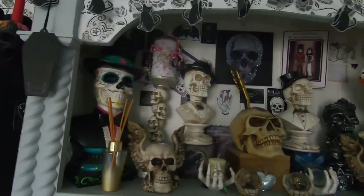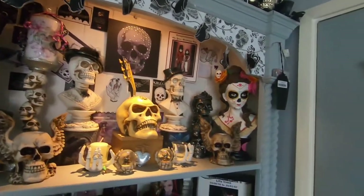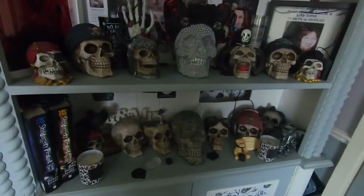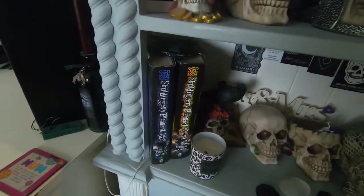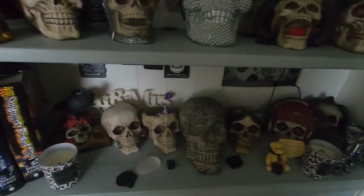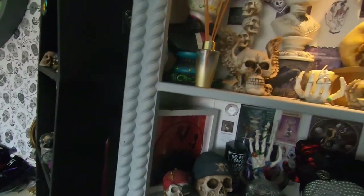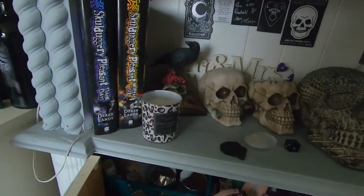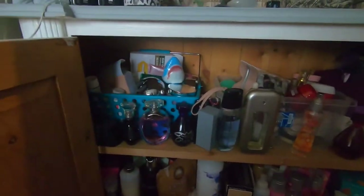Coming down, these are just my skull units. I've got a light in there which you've seen before - I will do a video just on this unit itself. I've got my Skulduggery books - I started reading them and didn't finish them. These are my skulls - again if you want to see a more in-depth video on them just let me know.